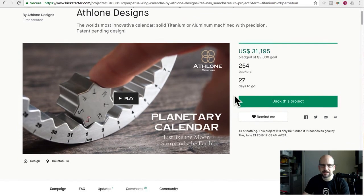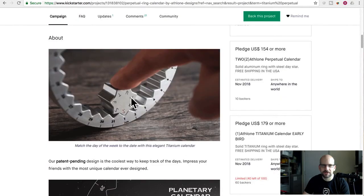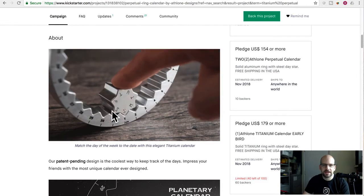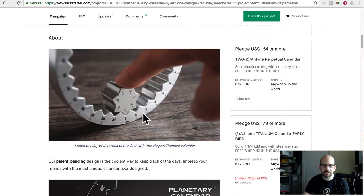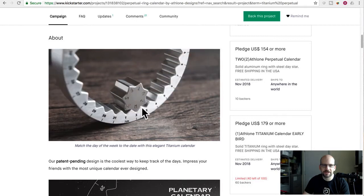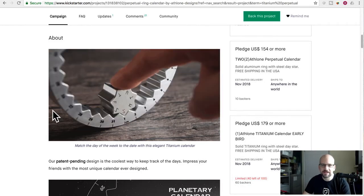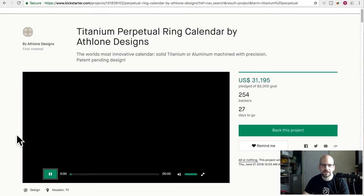It's exactly what you see here. It's basically a metal ring with a little star inside of it, and they both have these kind of teeth on it. Depending on which day and which dates — 31 little notches — that's the day. So today's Monday the 2nd or whatever of this month. The video is really nothing; it's just showing this thing.